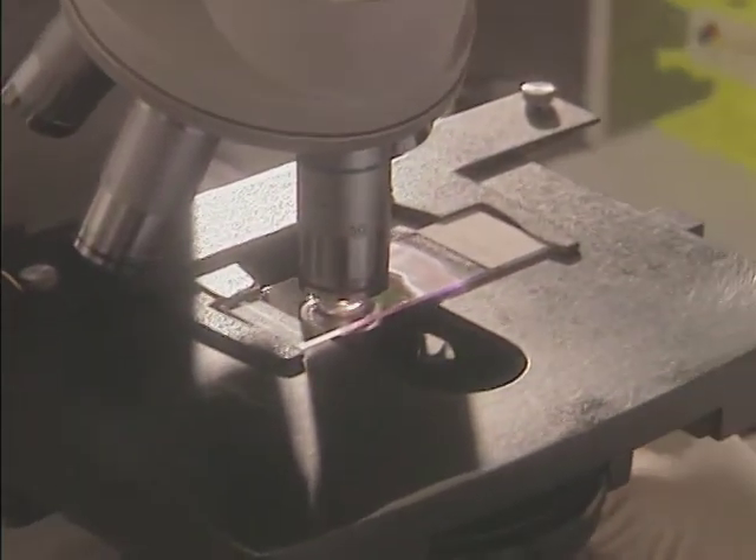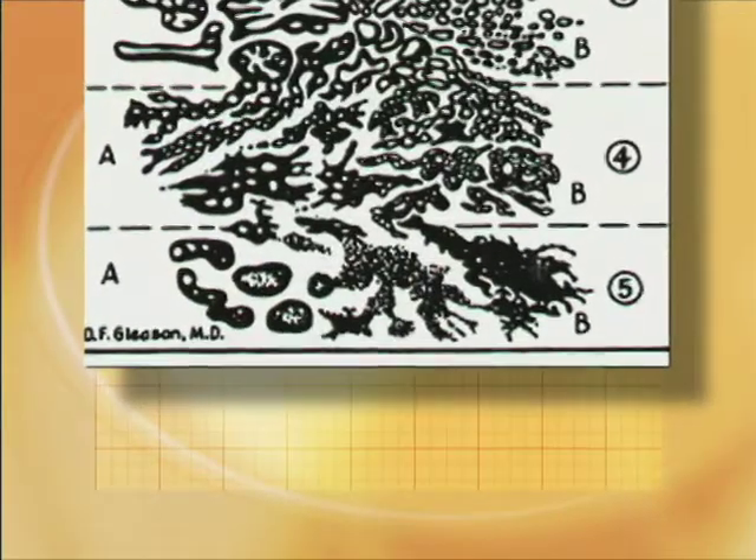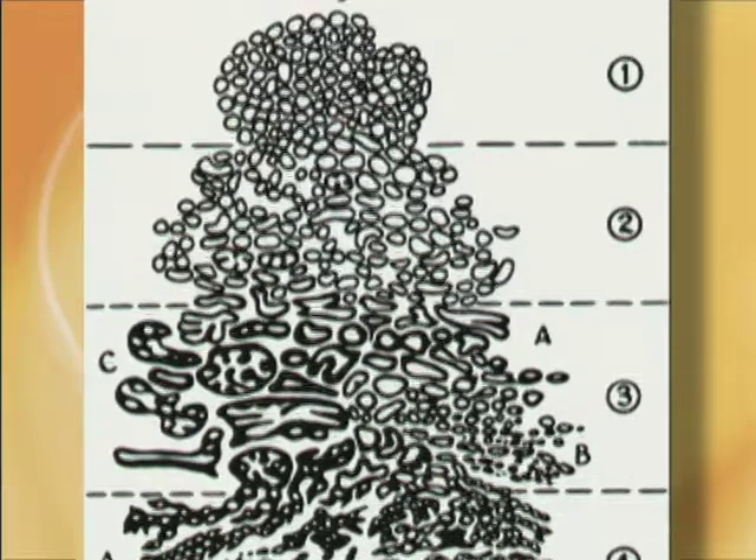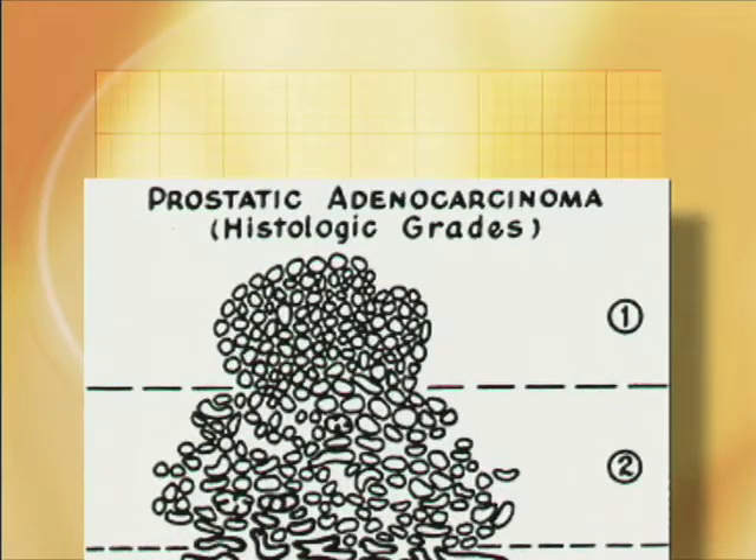If the cancer cells looked very angry, ugly, and twisted, they were given a score of five. If the cancer cells looked almost like a normal prostate cell, they were given a one.